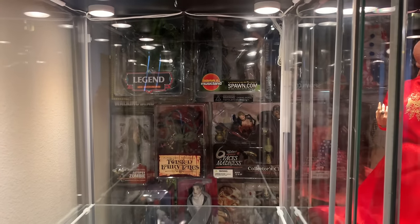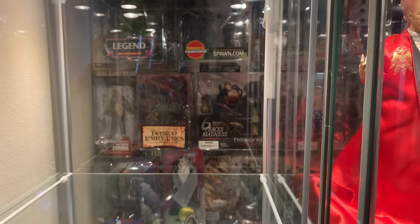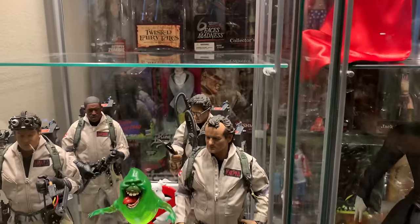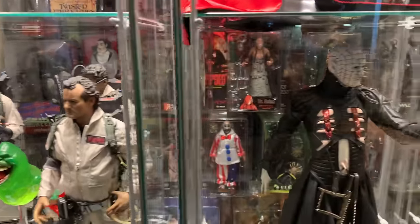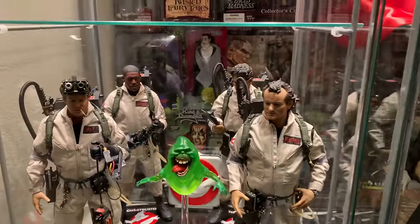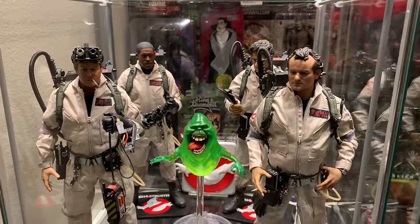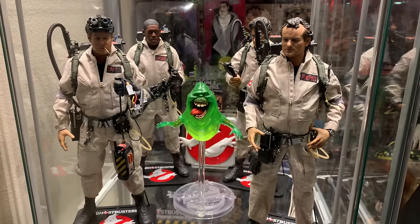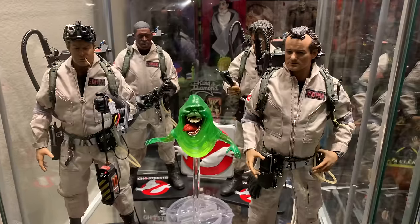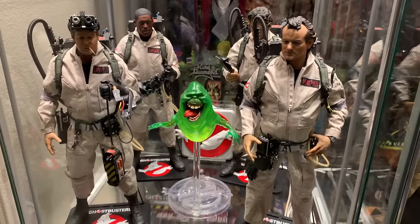As we move over to the Detolfs, you'll notice I have action figures — mostly clamshell figures all stacked behind the Detolfs, so all behind here are just tons and tons of figures. Over here we have Blitzway's 1/6 scale Ghostbusters 4-pack — I love this set, the detail on them is crazy. I have the Ecto-1 on order and hopefully should get it in a month or two.